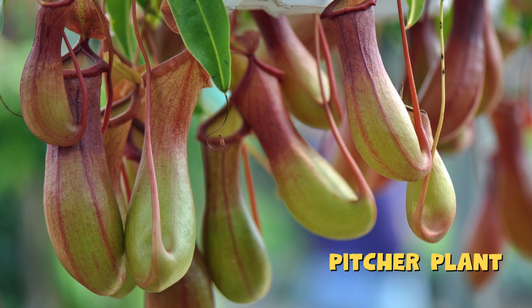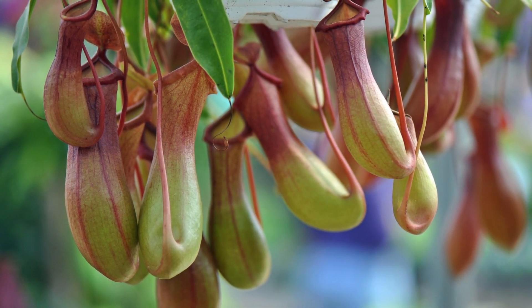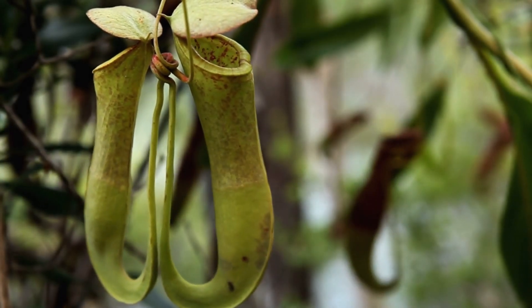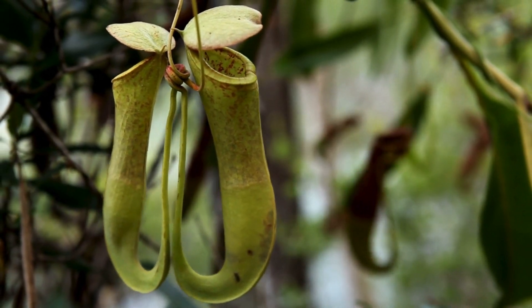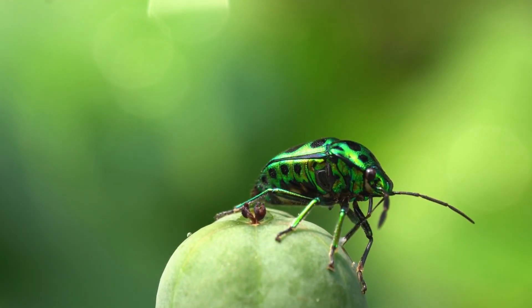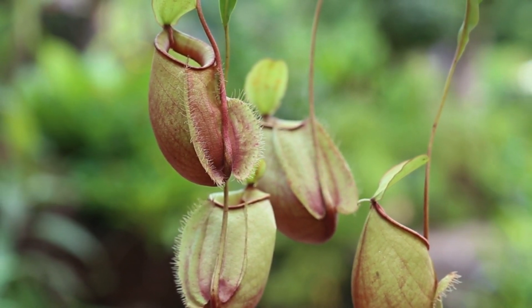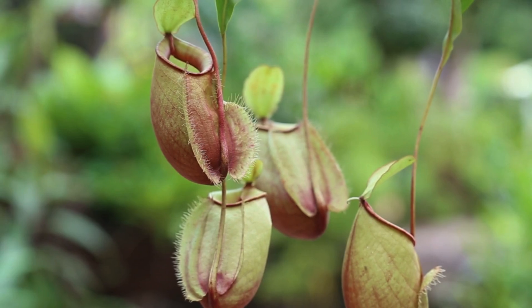Now let's meet the pitcher plant, a sneaky hunter that lures bugs with sweet-smelling nectar. The pitcher plant looks like a big cup, but inside it's full of digestive juices. Insects come for a tasty drink, but the walls are super slippery. The bug loses its grip and — plop — it falls inside.